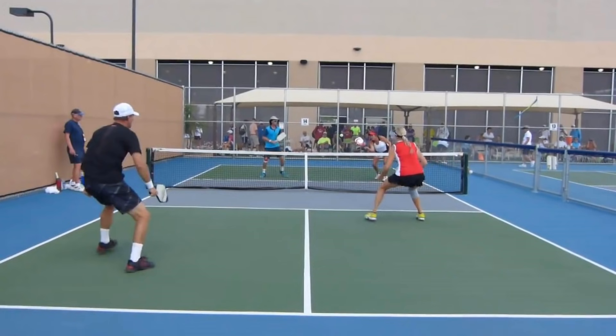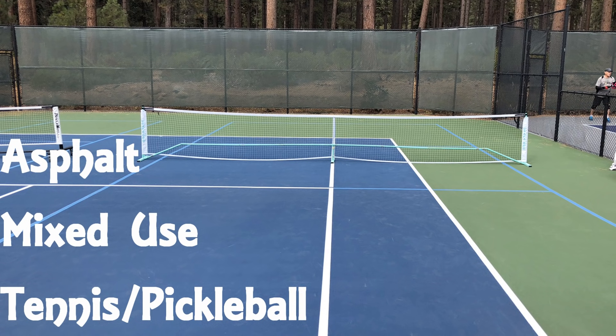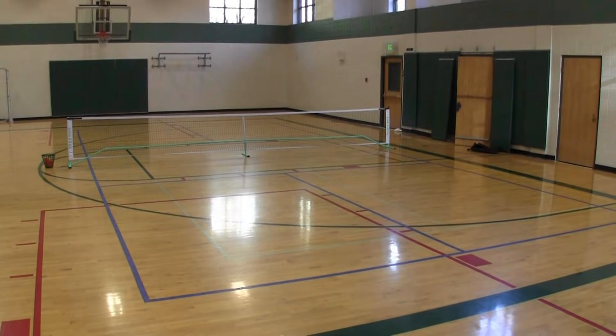There's no court difference for doubles or singles. Doubles is the most popular form of pickleball play. Asphalt surfaces are most common for outdoor play, and you'll also find pickleball played in the gym.